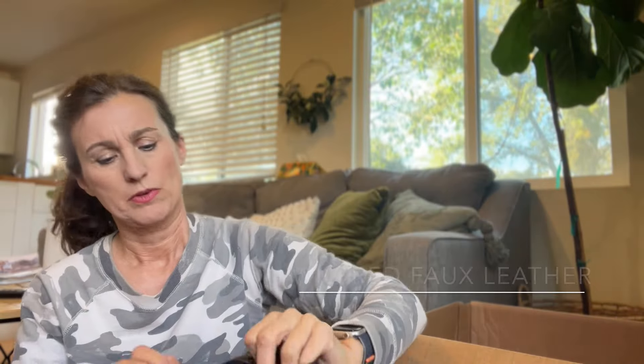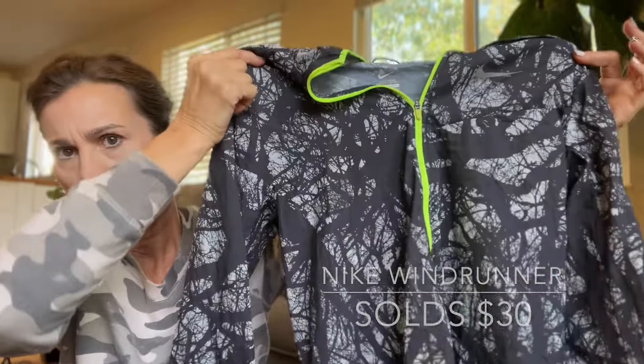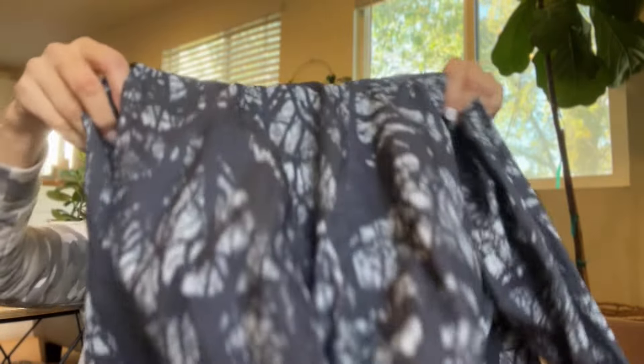Some pleather pants — it's Wilfred, which is an Aritzia brand, in a size two, brown pleather. I wish they weren't so tiny. Pleather pants don't sell the quickest for me — I've got quite a few out there. Then a Nike hoodie, lightweight, with a kind of branches pattern and neon yellow detail, in a small. Nice piece of outerwear for somebody.